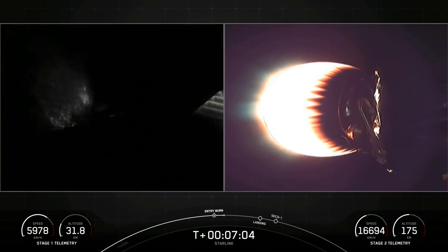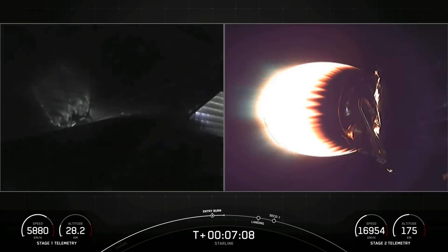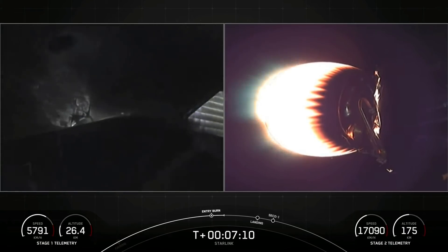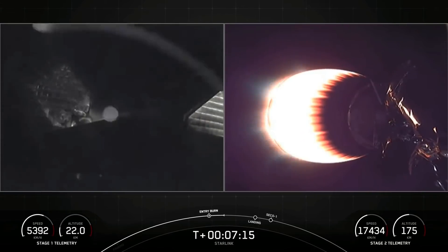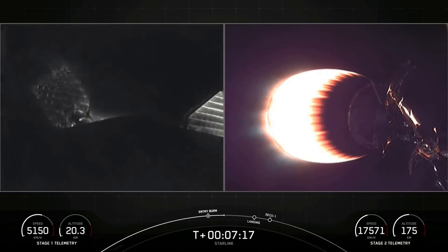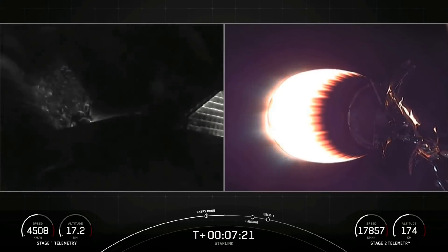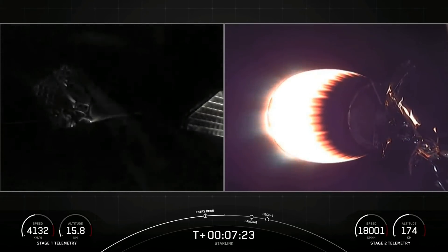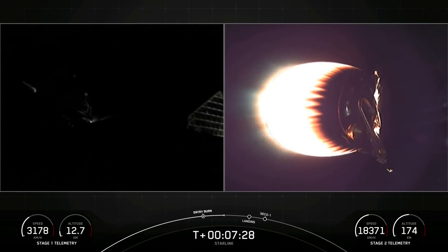Stage one entry burn shutdown. And there you go — the entry burn has successfully ended. Now we're just a little more than a minute and a half away from the final burn. Both vehicles continue to follow nominal trajectories. For those of you who follow SpaceX, you know that the soot you see on a rocket indicates it's been flown before. Here's an explanation of how that soot forms and why this first stage is so dirty.